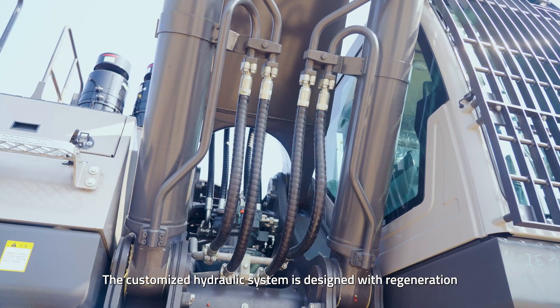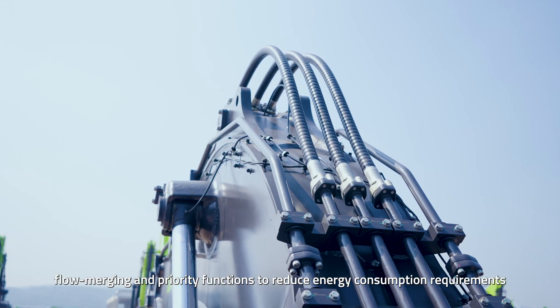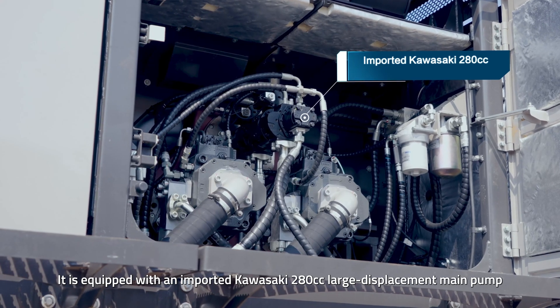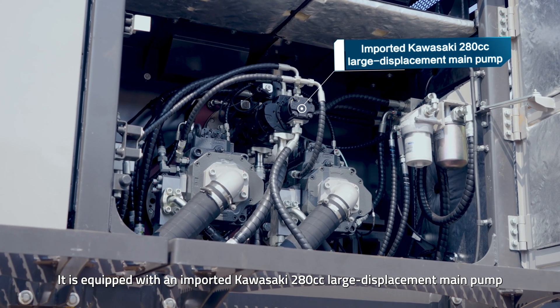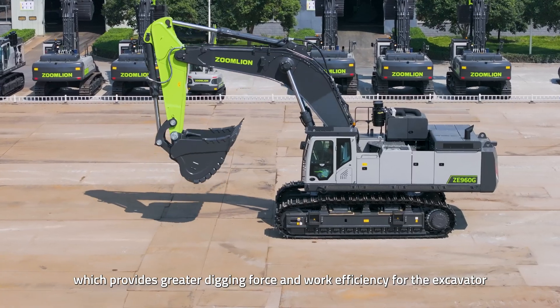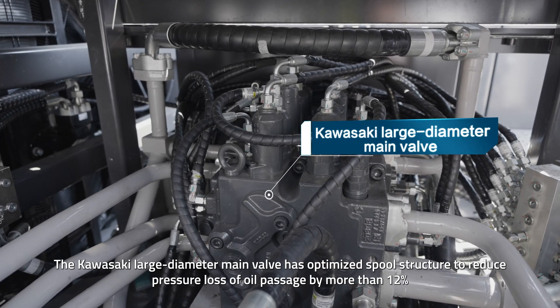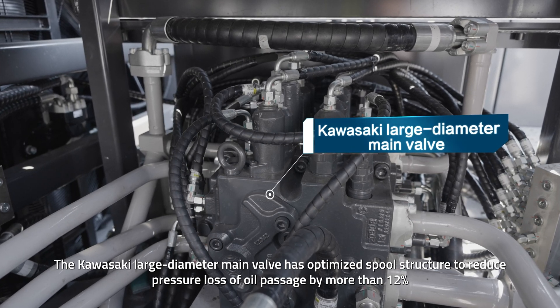The customized hydraulic system is designed with regeneration, flow merging, and priority functions to reduce energy consumption requirements. It is equipped with an imported Kawasaki 280cc large displacement main pump, which provides greater digging force and work efficiency for the excavator. The Kawasaki large-diameter main valve has an optimized spool structure to reduce pressure loss of the oil passage by more than 12%.